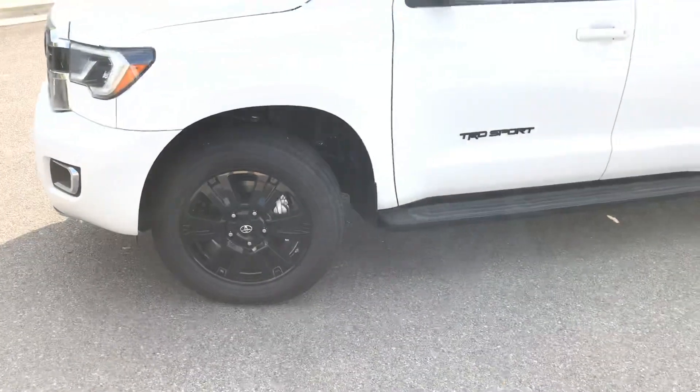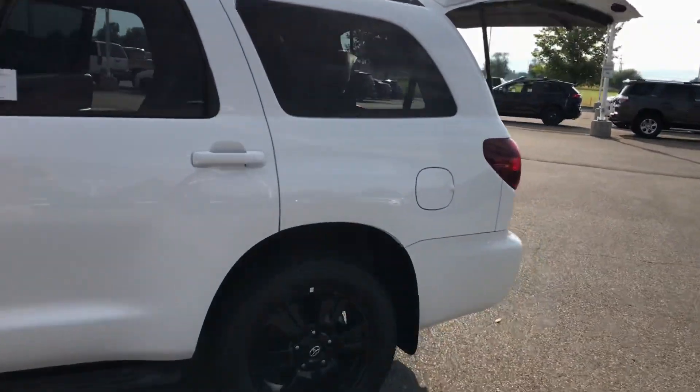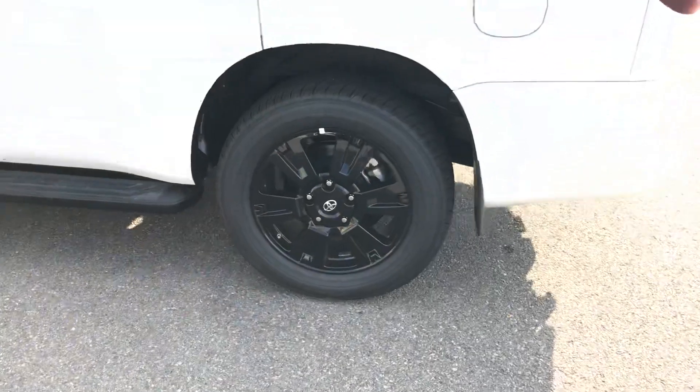Looks very good with those blacked out packages and blacked out wheels. It'll have the same wheels as the Limited and the Platinum, just all blacked out like that.